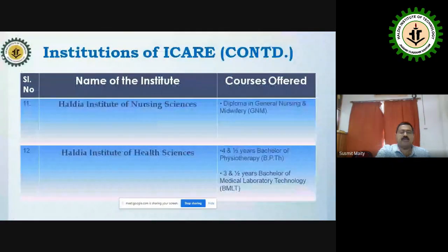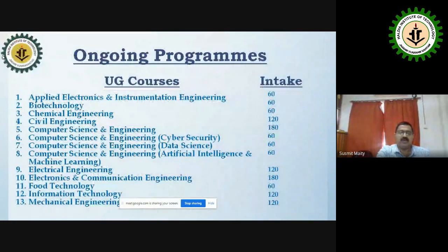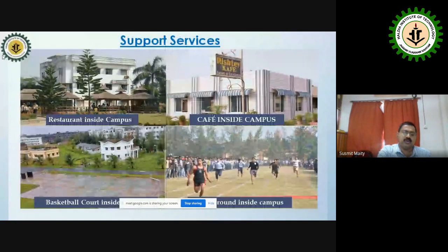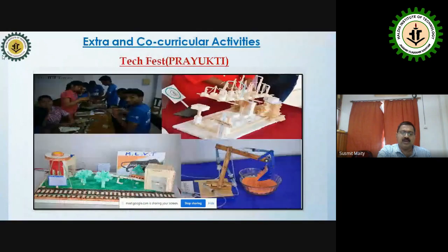Our training and placement approach focuses on what companies require. We initially started with only three departments and two companies, and have now grown to 4,500-plus students catering to industries across India. We perform convincingly with an average placement record of 80% or above — sometimes 82%, sometimes 89%.